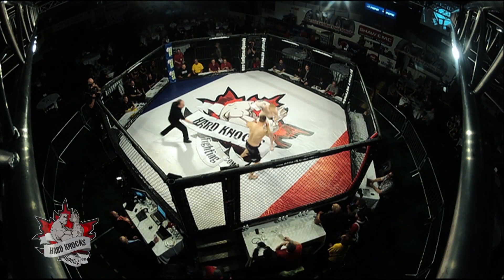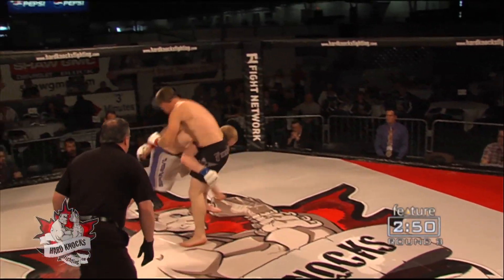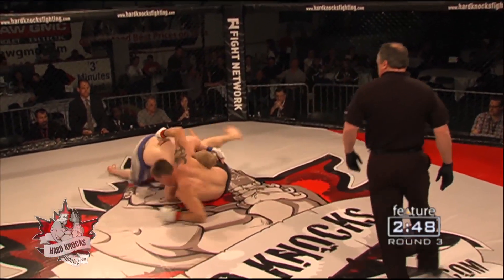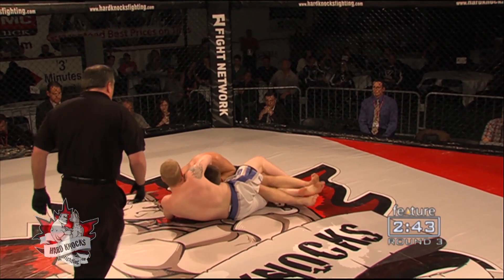Hard Knocks 23. Some furious exchanges early, both fighters looking to end it quick. There's a great takedown there — well timed. Stepping in on the punch is Jason Reid, but he's right back up and here's a guillotine.